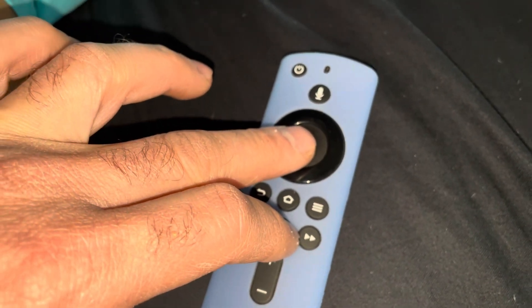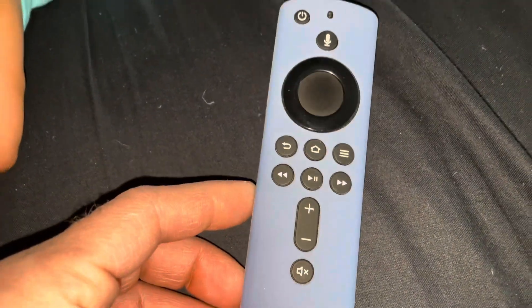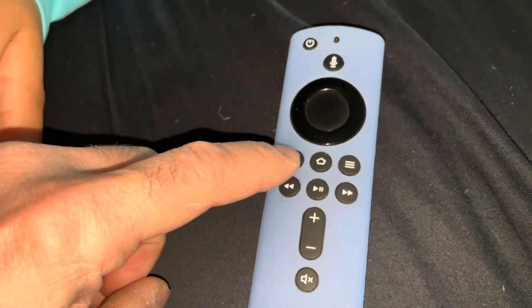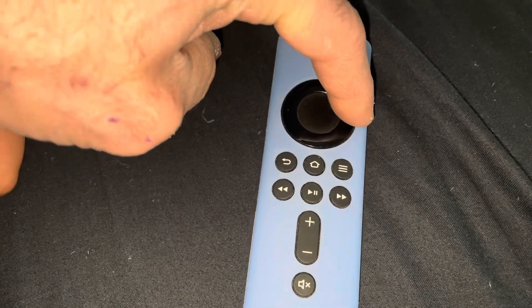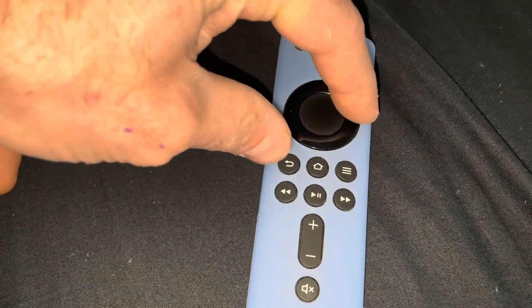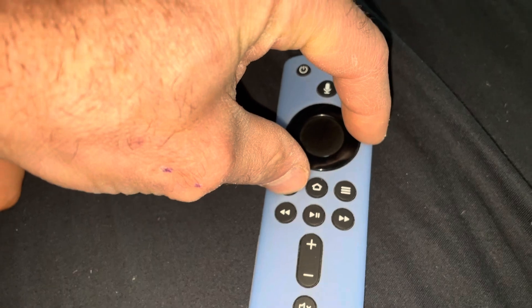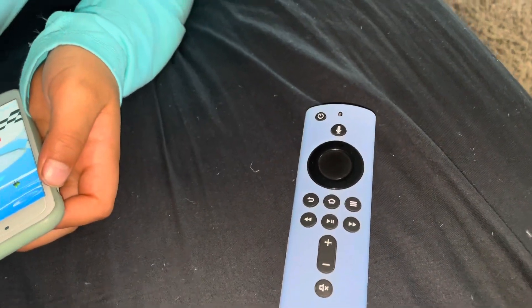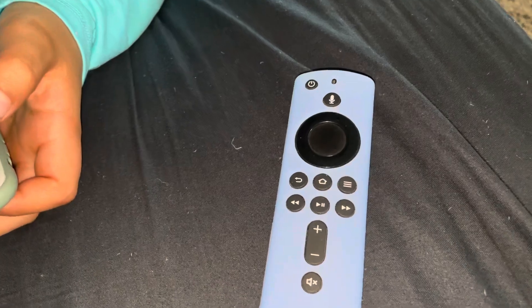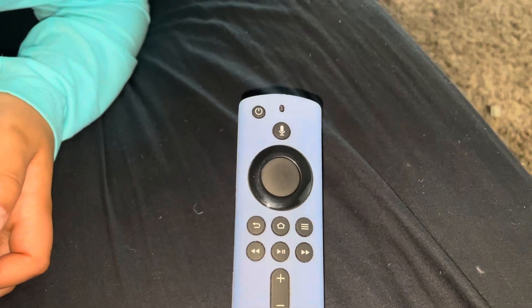What fixed it for me was holding this button here and holding this to the right — not the circle part, but this to the right — for 20 seconds. My TV then did a hard reset and I was able to get to where I needed to wipe the device.